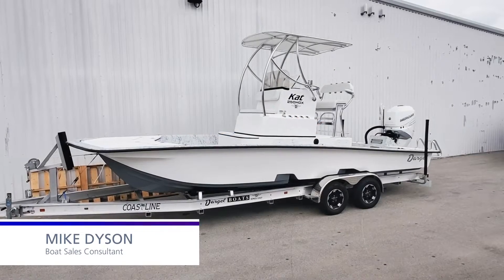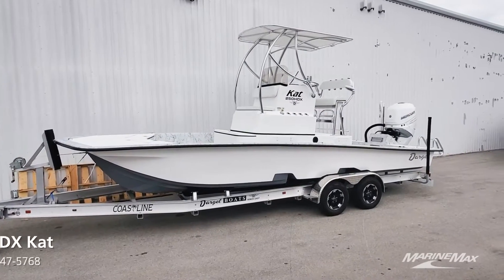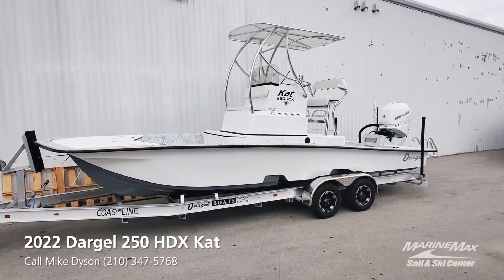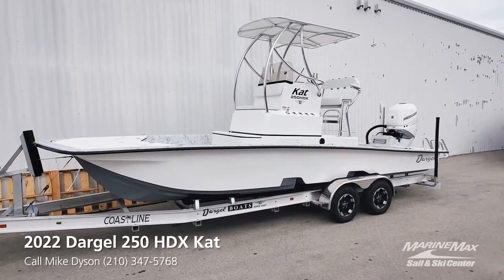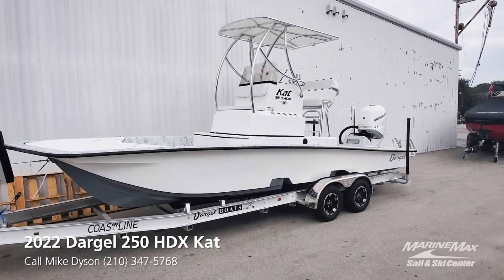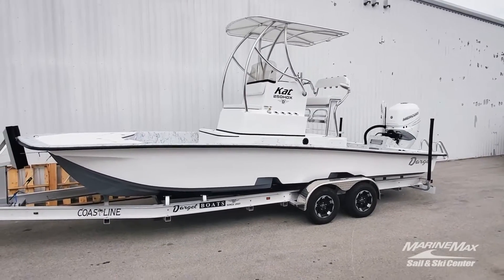Hi guys, Mike Dyson with MarineMax in San Antonio. Just got back from water testing a 2022 Dargo 250 HDX Cat. Pretty excited to bring this to you. This is actually kind of a preview — the boat we're looking at is actually sold, but it's very similar to one that will be here very soon that is unsold and available.